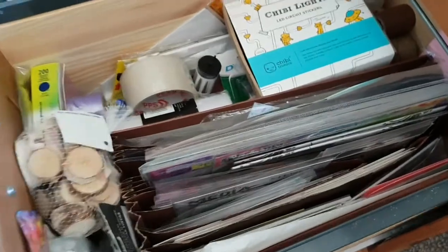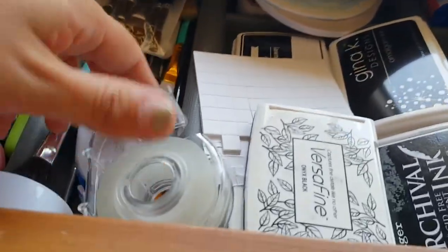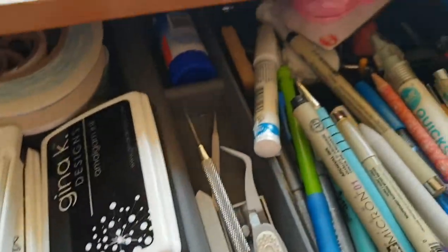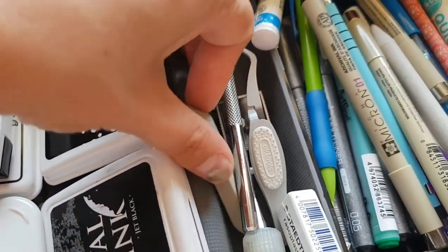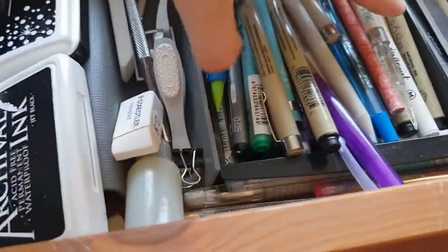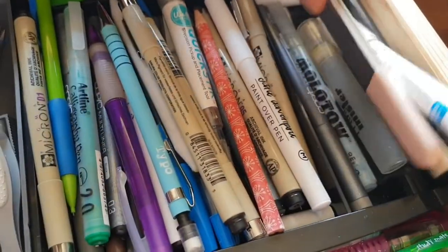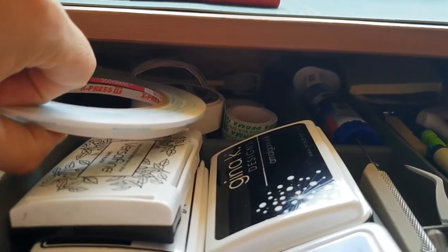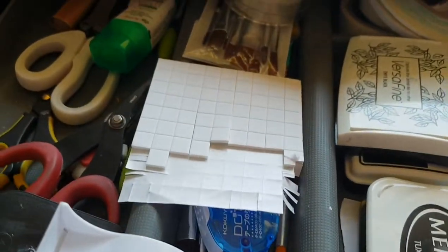My actual drawer here has scissors, ruler, paintbrushes, and various tapes. I keep my black inks that I use a lot right here — mainly Versafine, Memento, and archival ink. Then my little pokey tools, sanding eraser, white eraser, calligraphy pens, regular pens, and a few little tools including my bone folder. Tucked in behind is some more tape, my Tombow glue, and some glue dots.